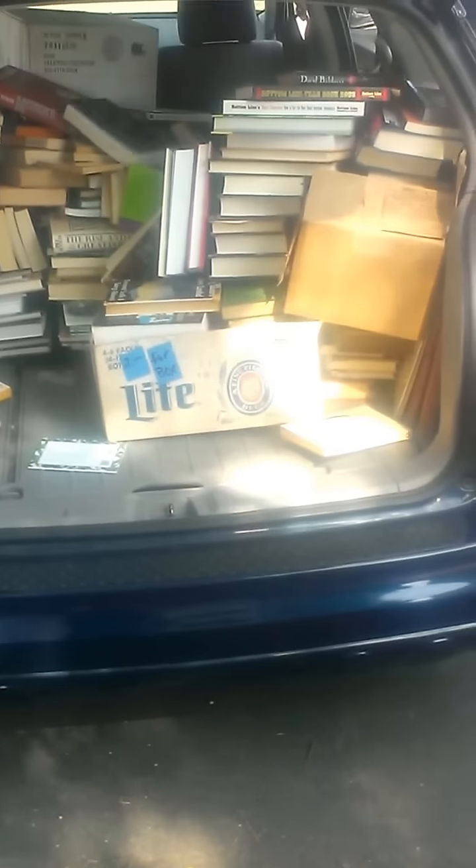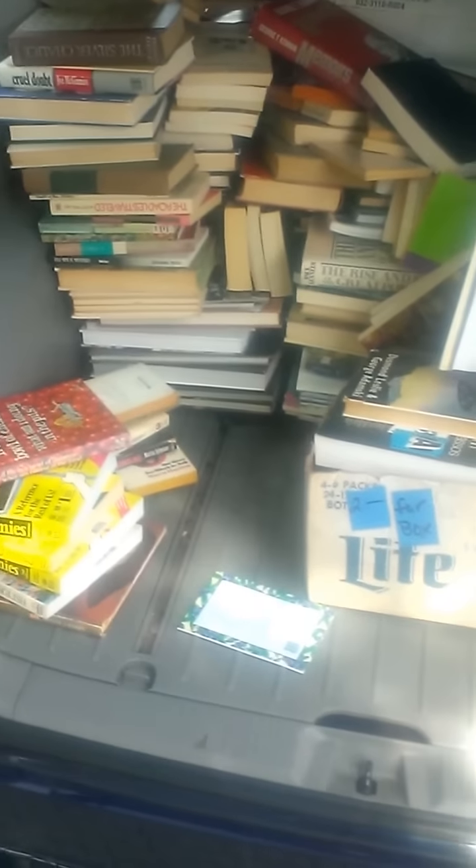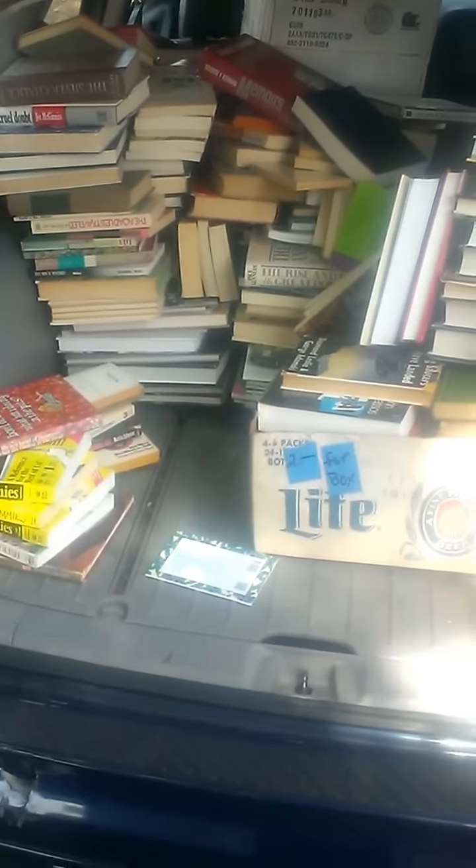This is Jim Pickens coming at you with a video right here. You can see I filled up my entire car with books. All these books I paid roughly $60 for, though the gaps in here have already been donated into these bins right here.